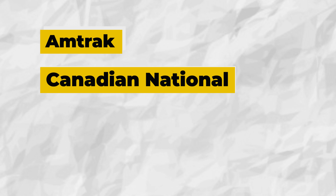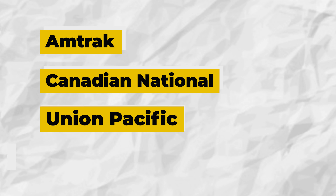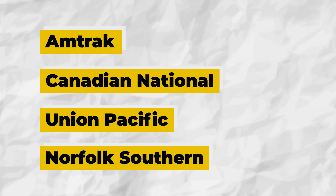Pop quiz! Which major railroad had a Depot in Boise? A: Amtrak, B: Canadian National, C: Union Pacific, D: Norfolk Southern. The first viewer to comment the correct answer below will get a video response from me.